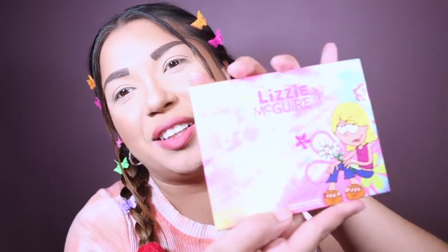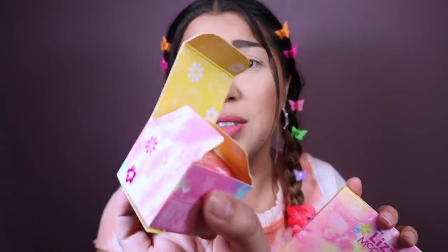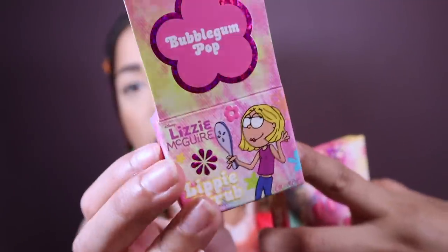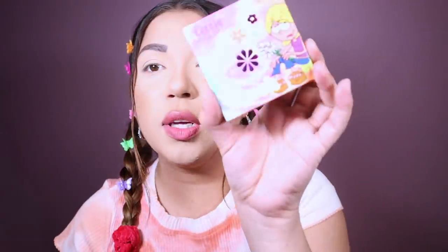I noticed that with this collection, the prices for ColourPop went up a little bit. These eyeshadow palettes are usually like $18–$20; I think this was $22. But they came through with the packaging — look at that. I think they just raised the prices a little bit to give us amazing packaging. It's shiny, it's indented, it's super early 2000s. So they raised the prices but we're getting better quality.